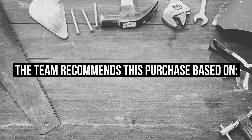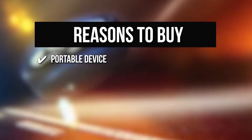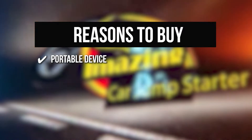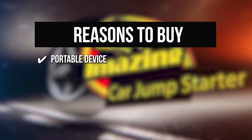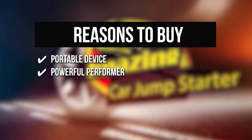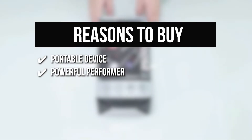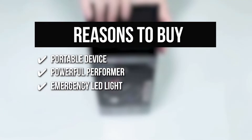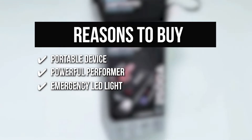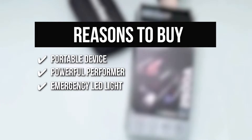Portable Device: It comes in handy when camping or traveling — you'll never have to worry about having a dead phone or vehicle and being stranded in the middle of nowhere again. Powerful Performer: This compact jump starter can charge an 8.0-liter gas or 6.0-liter diesel vehicle over 30 times with a full charge. Emergency LED Light: The durable cables and clamps can be removed to make it a power source or flashlight, and this device has an SOS LED light beam feature for emergency use.